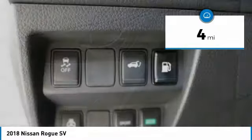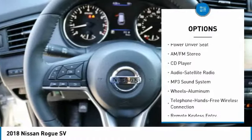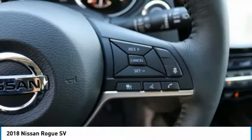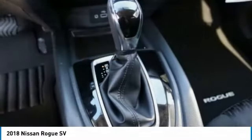Here are some of this vehicle's great options: traction control, anti-lock braking system, Bluetooth wireless data link for hands-free phone, air conditioning, power steering, aluminum wheels, cruise control, FWD, rear defrost, AM-FM stereo radio.